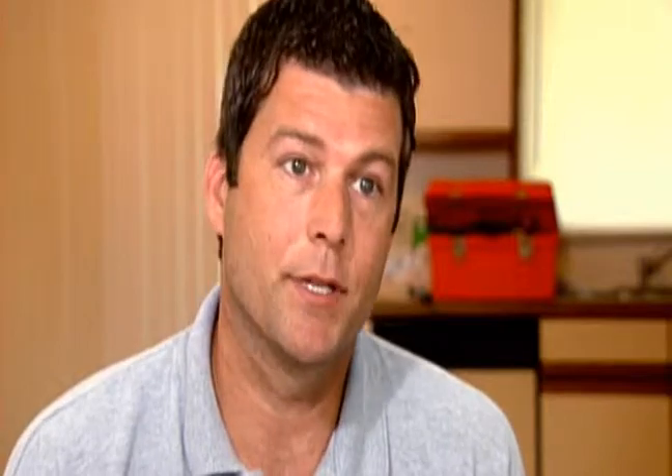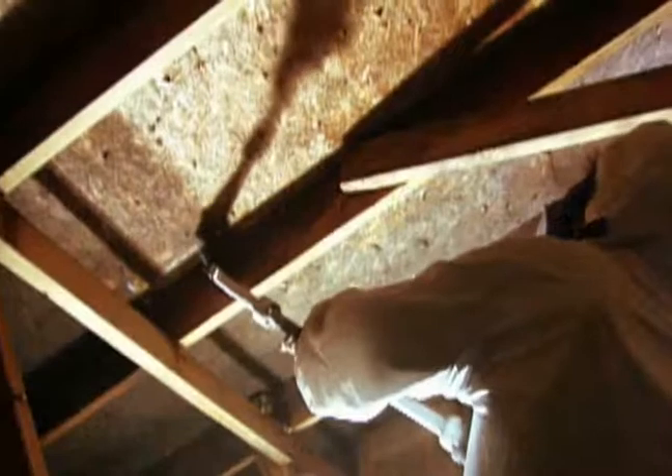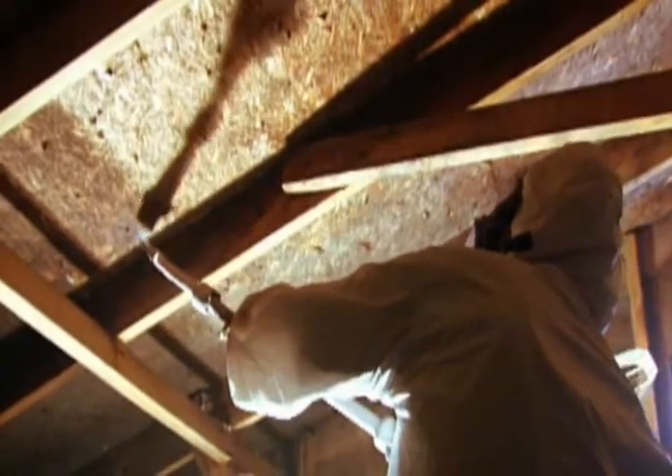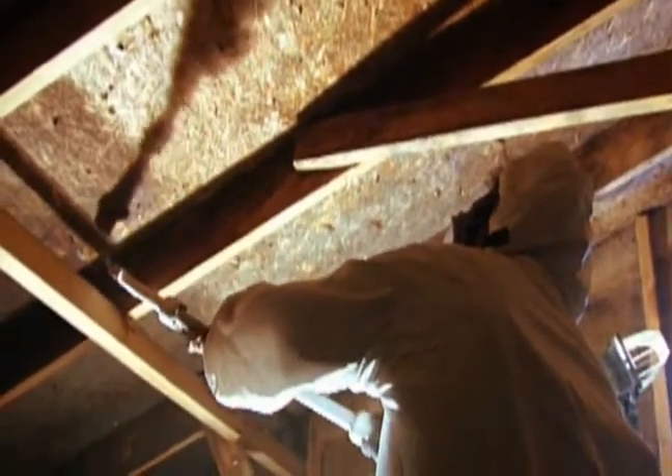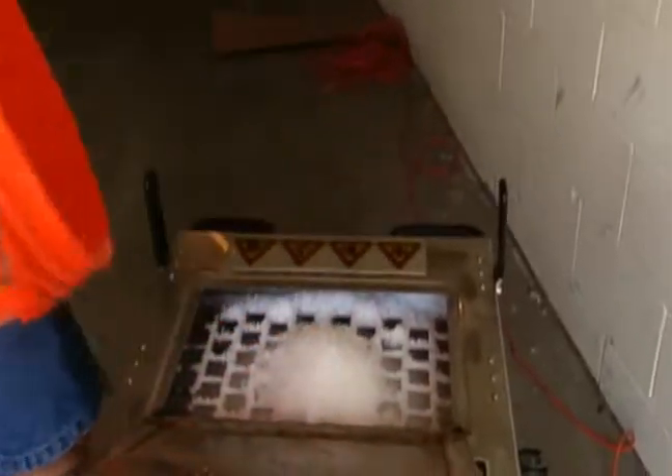In a typical attic space over an average size home there may be four individuals in the attic and they may be up there anywhere from five to seven to eight days depending on the surface area of mold to be cleaned. Now we're able to complete that same project in under three days with only two individuals, with only one of those in the attic and the other one generally at the machine feeding ice.